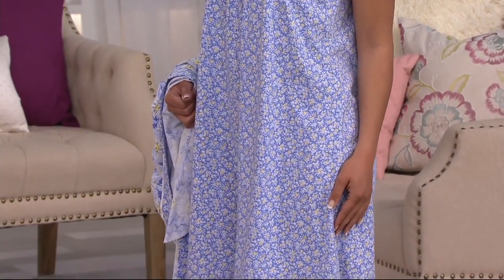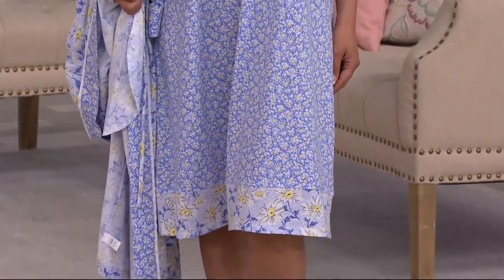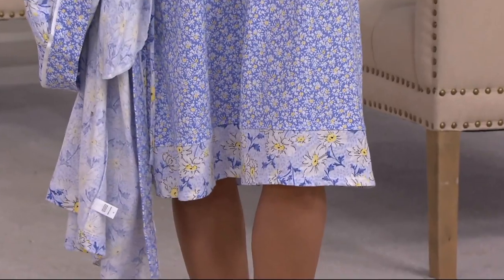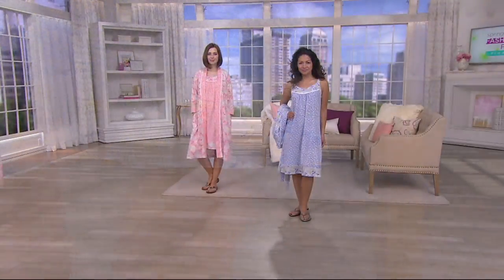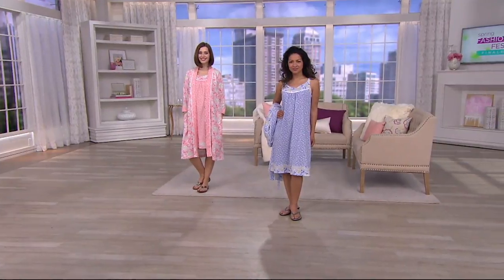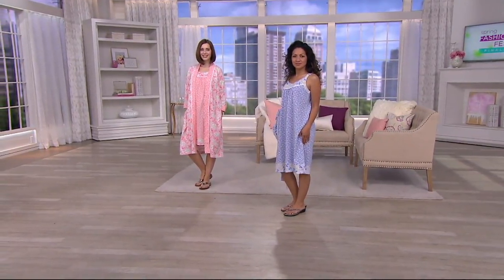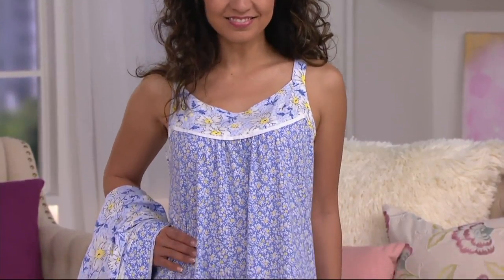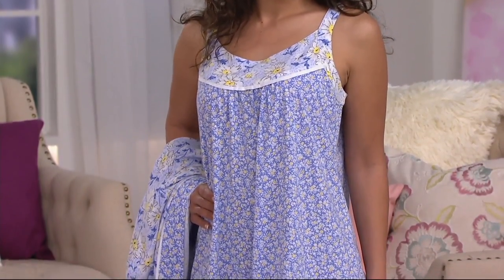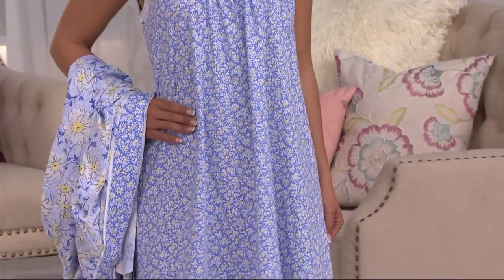100% cotton is perfect for those hot summer nights — we all experience hot flashes when we sleep. Cotton is breathable, it's absorbent, it washes beautifully, dries nicely, and really maintains a good shape. Wash after wash you're going to love the look, the shape, and how it holds color. I'm glad Kalani came out without the robe so we could see the cut and fit — nobody wants it cutting high under the arm nor dragging too low.